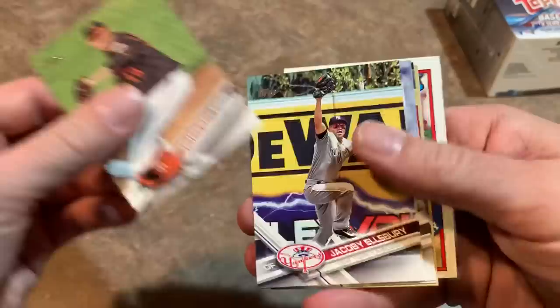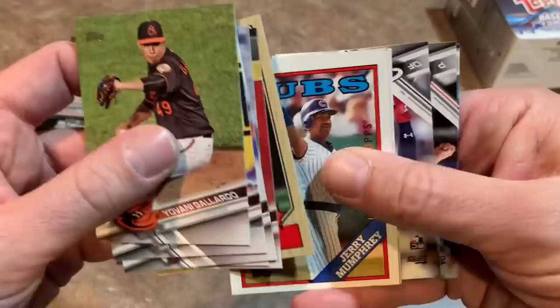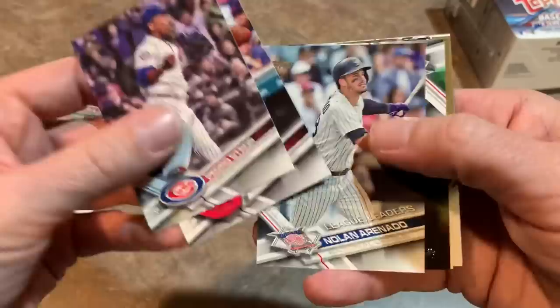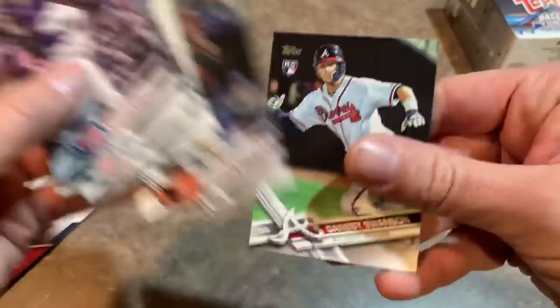Still no Judge or Bregman rookie card, but we'll keep trying. There are 10 packs in this box with 10 cards per pack, plus the manufactured patch — 101 total cards in this 2017 Series 1. Moving on to the next pack, we've got Jacoby Ellsbury on the front. There's Addison Russell future star card, and a buyback — 1988 Topps Jerry Mumphrey. Depending on the foil color it could be worth a bit more, so I'll put it in the maybe pile. No short prints recognized yet from 2017.